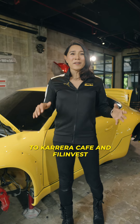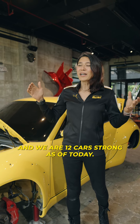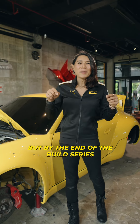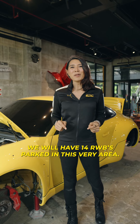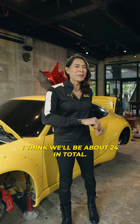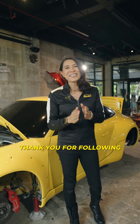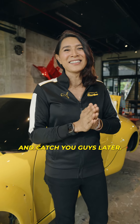I want to give a huge shout out to Carrera Cafe and Phil Invest for hosting RWB Manila. We are 12 cars strong as of today, but by the end of the build series we will have 14 RWBs parked in this very area. And by next year, I think we'll be about 24 in total. I'll see you guys in the build series — thank you for following, catch you guys later.